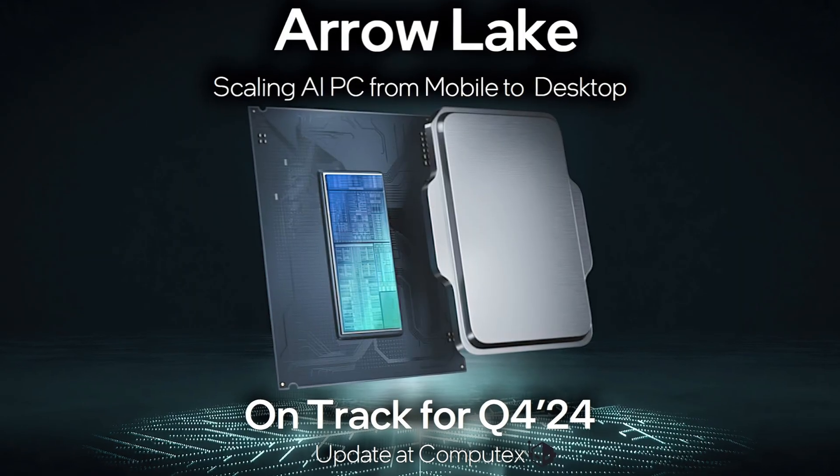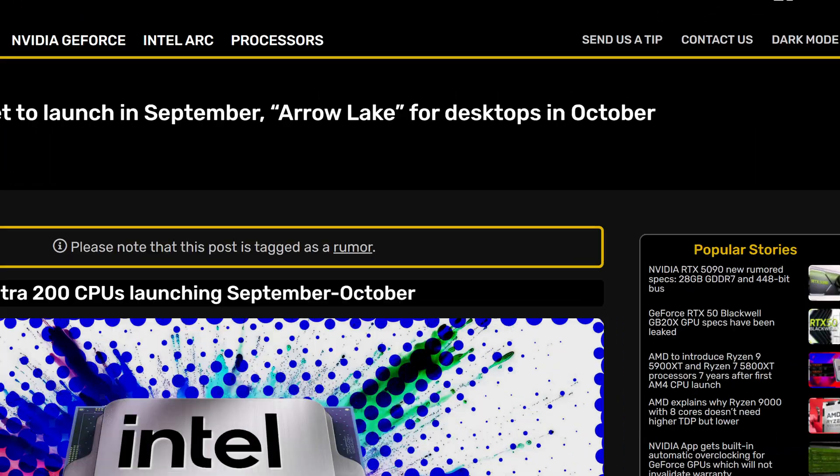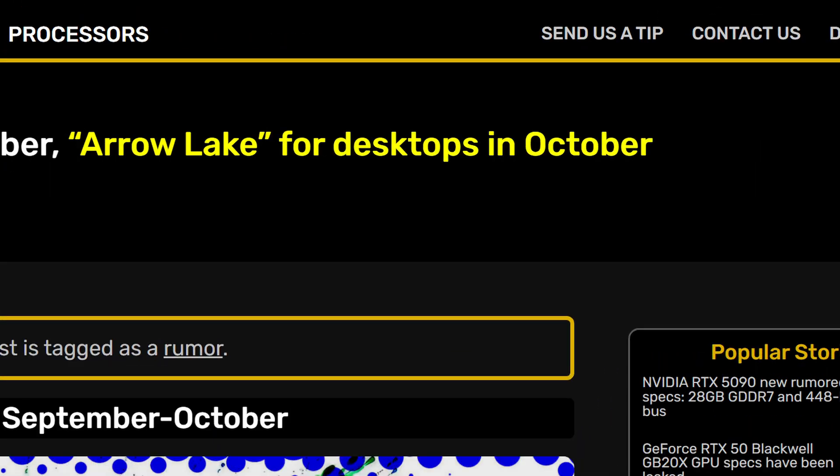That's right, Intel 15th Gen, aka Arrow Lake, is almost upon us, with the first batch supposed to be launching in October 2024 alongside brand new motherboards.